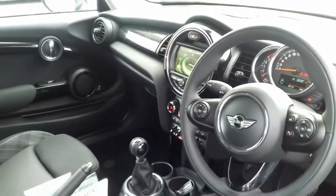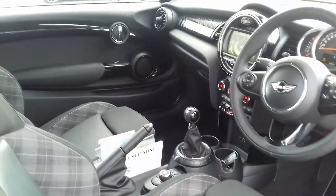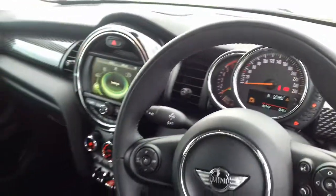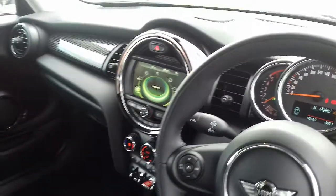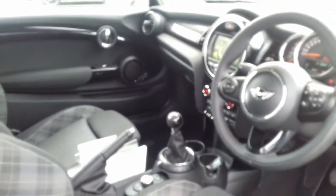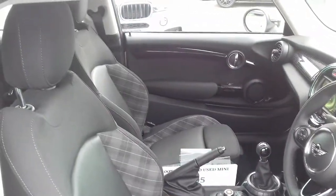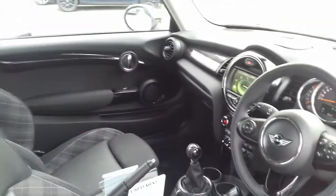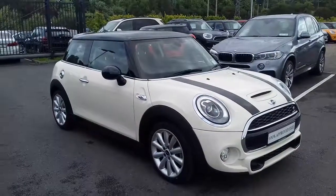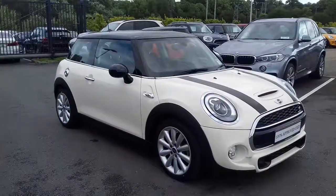It's a very nice car, top spec, and just like the outside it really is like new. As you'd expect, it only has 167 miles on it — it's a nearly new car, our demo, never been privately owned. Thanks a million for watching. If you have any questions at all feel free to get in touch any time. Hope you enjoyed the video and I'll talk to you soon — thanks a million.